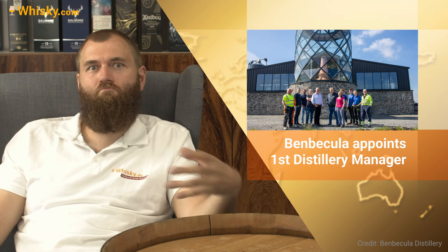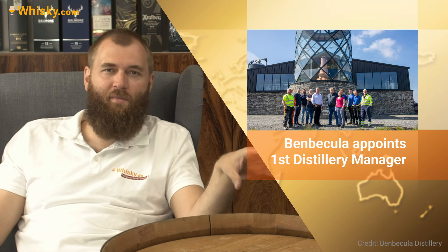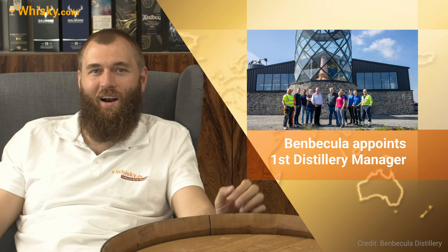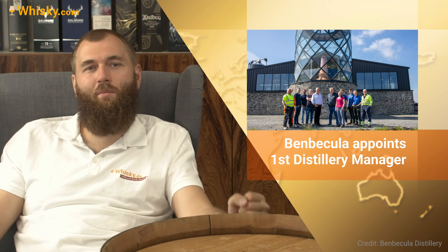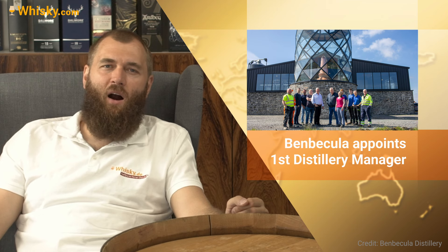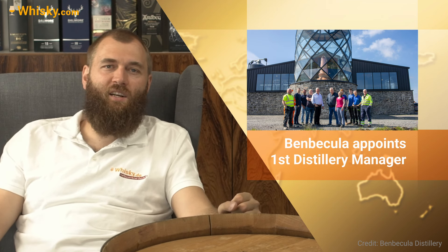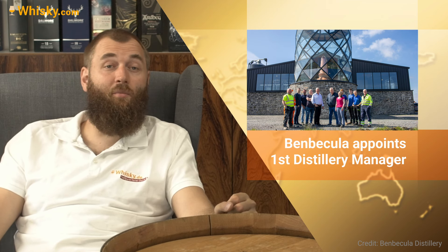We have Ben Becula distillery, bringing out their first distillery manager. It's on the same-named island of Benbecula, in the Outer Hebrides — quite far from the Scottish mainland. Mary Margaret Conarty will take the post of distillery manager from the 1st of August, so good luck to her.